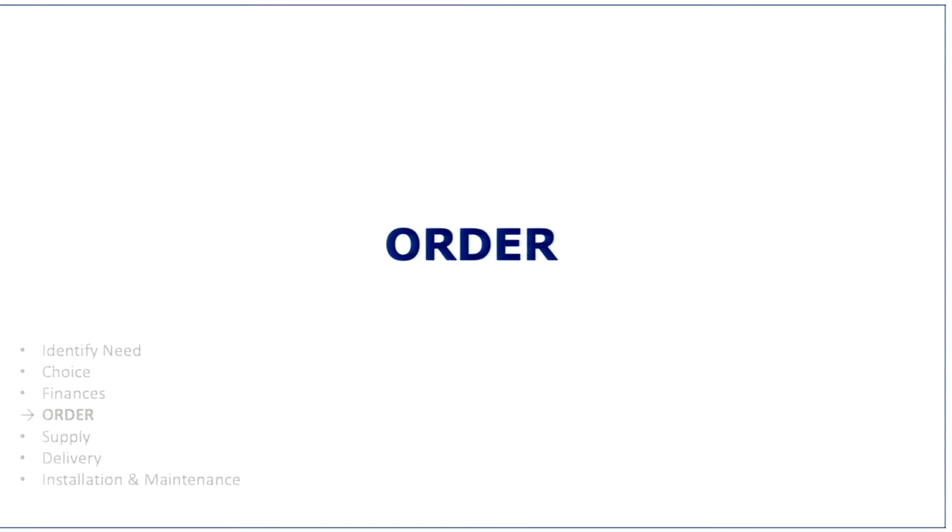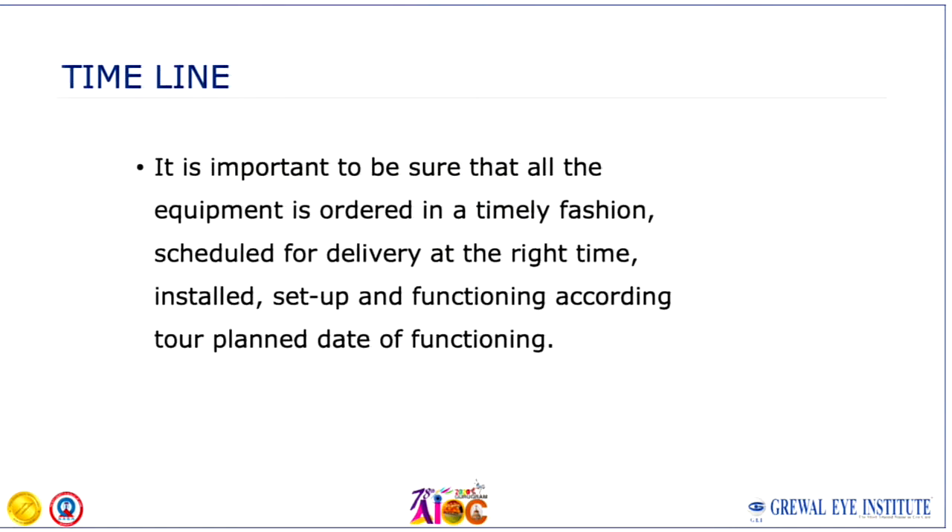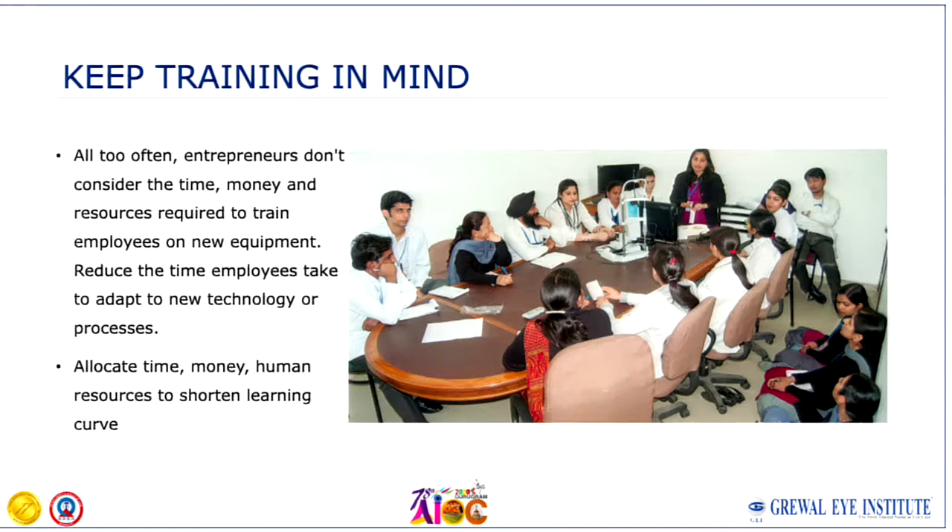Once you have looked at all of that, then you are set to place the order, which should always be in writing. Please read all documents thoroughly and ensure you understand all the terms used by the supplier. Be sure you have a committed timeline from the supplier. Keep the training of your staff in mind when buying equipment.